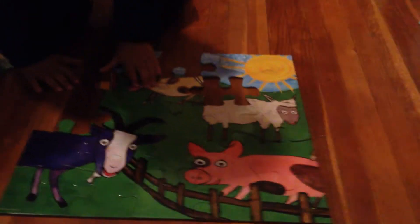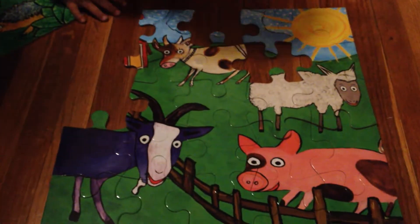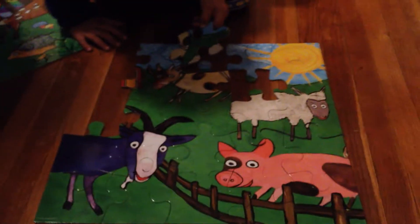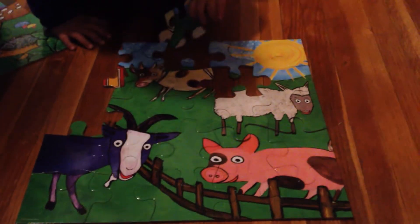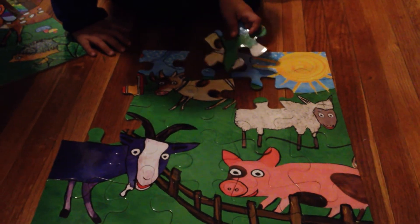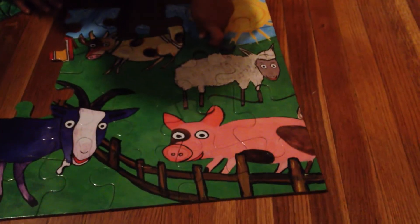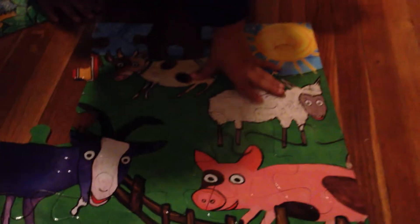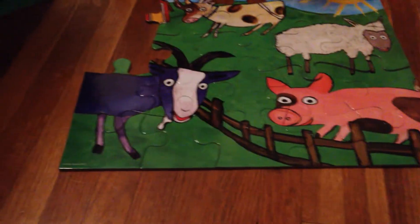Whoa. Whoa. Good job. Make it fit. Yeah, where does that go? There we go. Good boy. That's got the cow and the sheep on it. Oh, you're almost done, baby. Where does the barn go? Look for where it matches. Look for the same colors, baby.